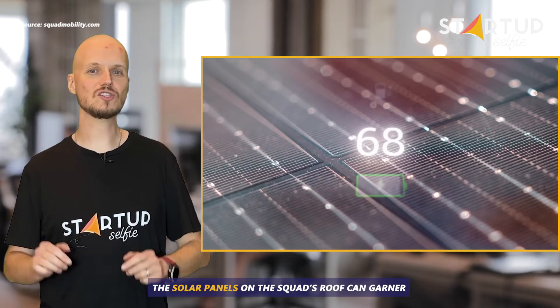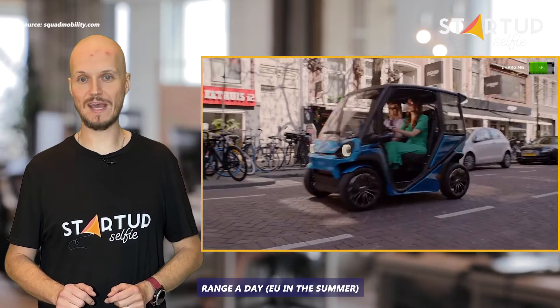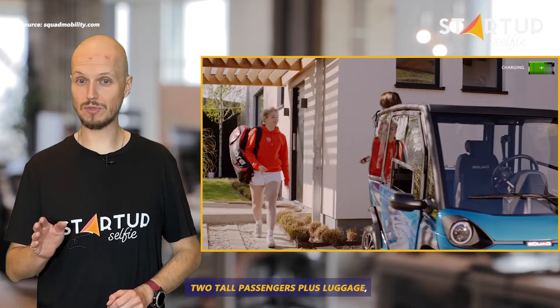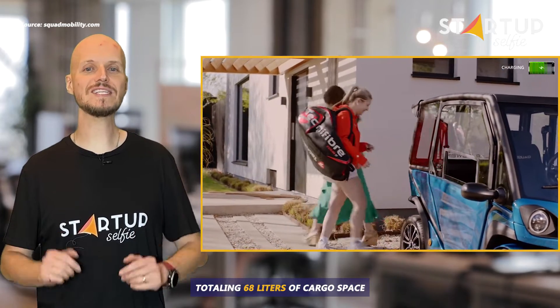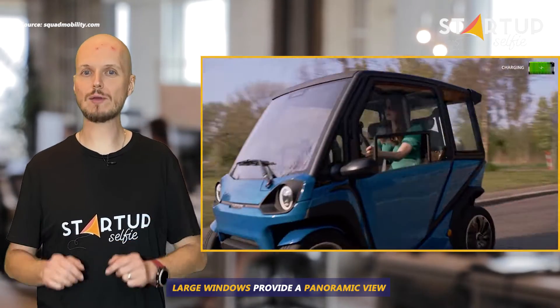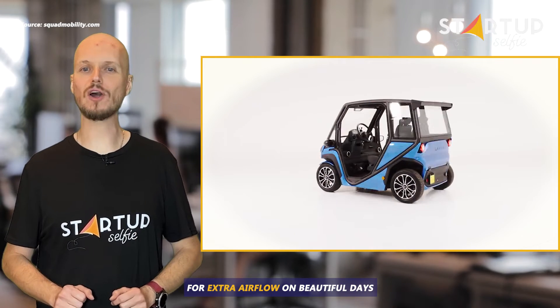The solar panels on the Squad's roof can garner an additional 12.4 miles of range a day. The solar car provides space for two tall passengers plus luggage, totaling 68 liters of cargo space. Large windows provide a panoramic view, while the side doors are removable for extra airflow on beautiful days.